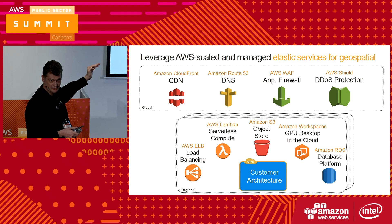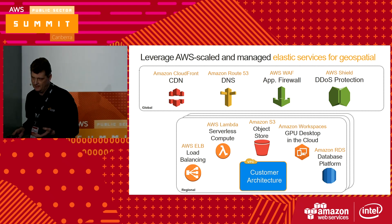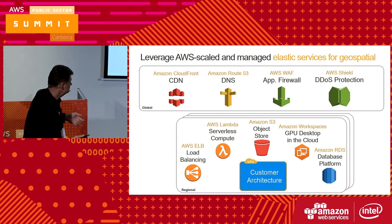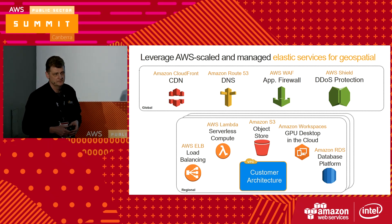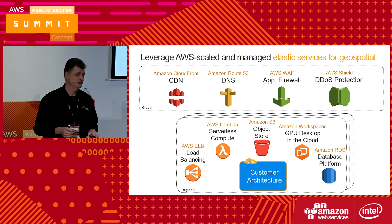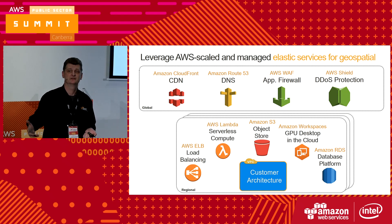So your virtual private cloud is now in the little blue box in the bottom middle of the screen. Then at the regional level — Sydney's a region — we provide services like load balancing and S3. Something like S3, the object store, is a theme I've got running through this. I think it's probably the most underrated service that we have. You drop something in an S3 bucket — and in a minute you'll see how powerful that is for actually delivering geospatial content. It's not just a dumb storage bucket.